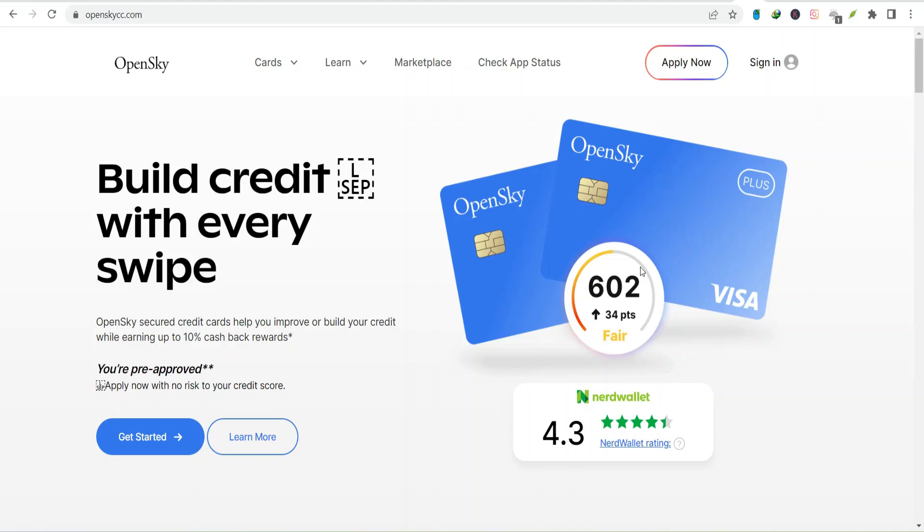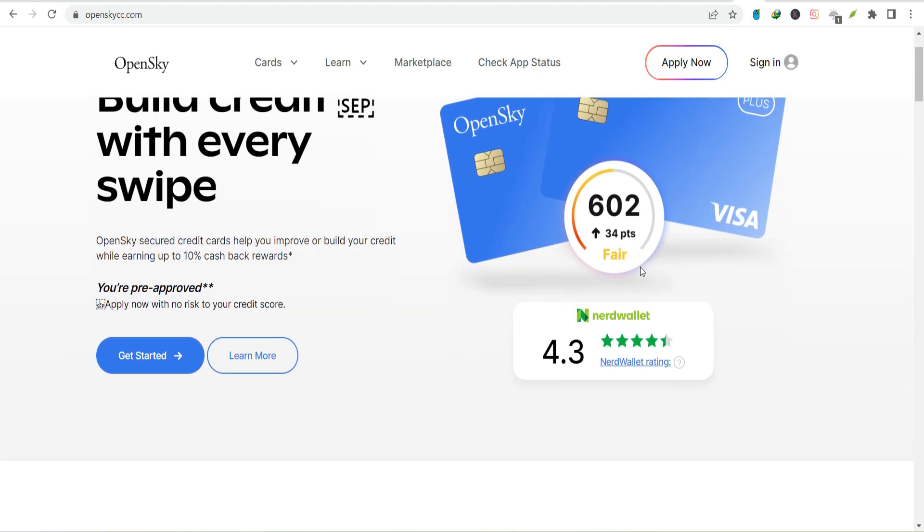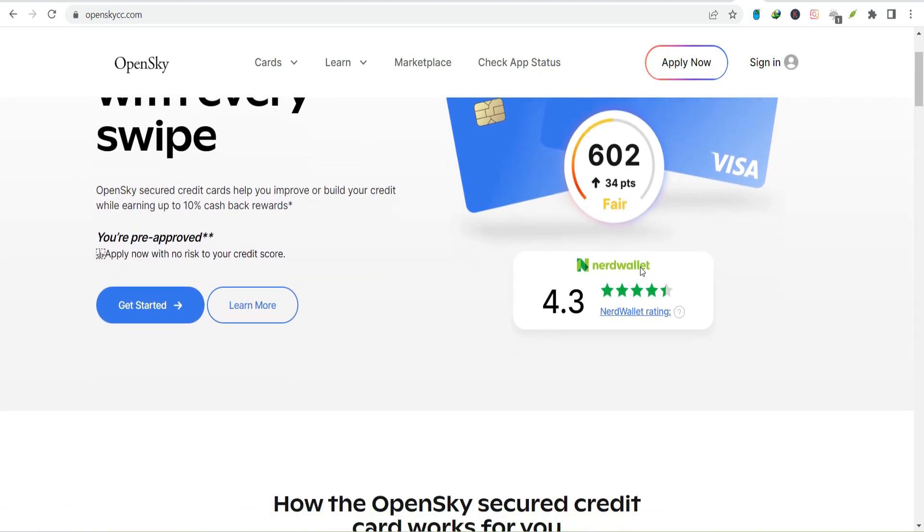Ever stared at a bill feeling like you're about to decipher an ancient language? Welcome to the club. Today we're cracking the code on one of those bills — Open Sky. Let's dive in.